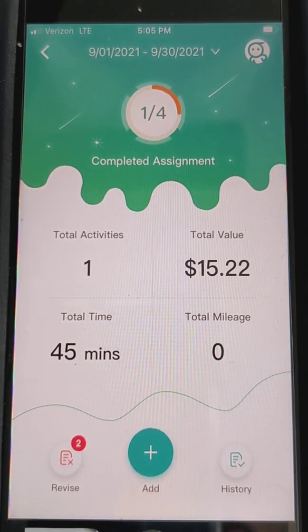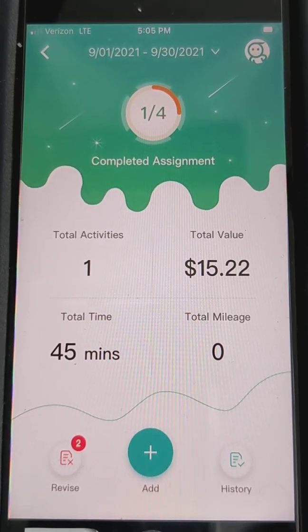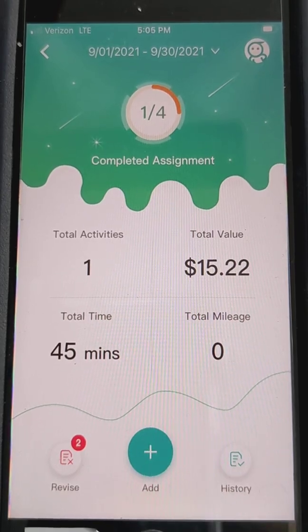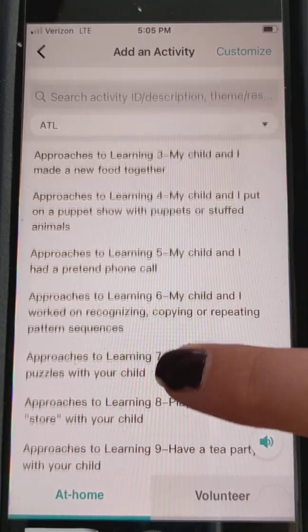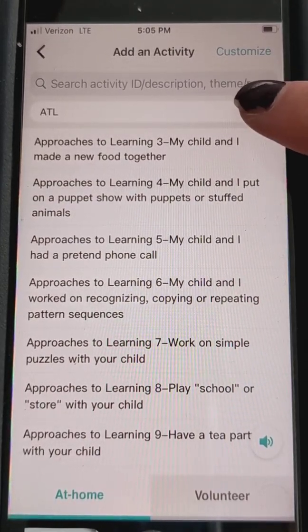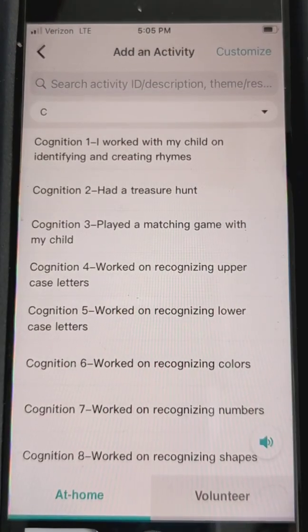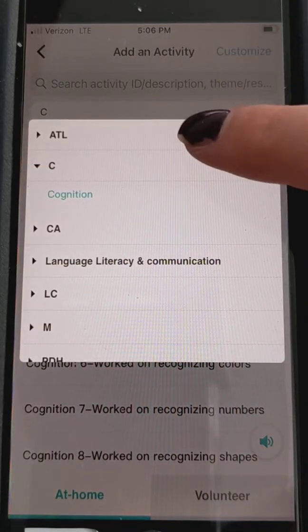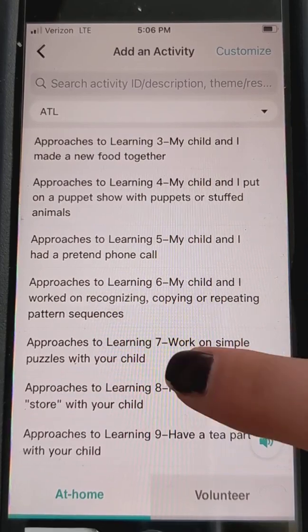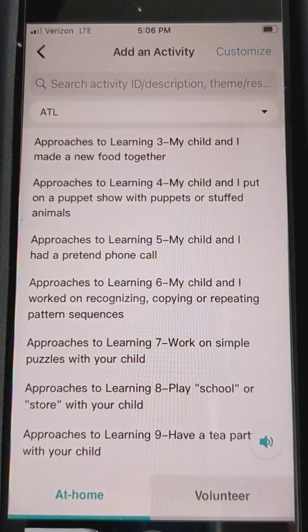But you can always enter any other learning activity you're doing at home. If you're playing outside, that's helping their physical development. If you're learning letters or numbers, writing, or counting — here's where we can add all of that. We click this little plus at the bottom here, and it brings up a list of a whole bunch of things you can look through. There are different categories, such as approaches to learning and cognition. You might have to click into other ones for different options.